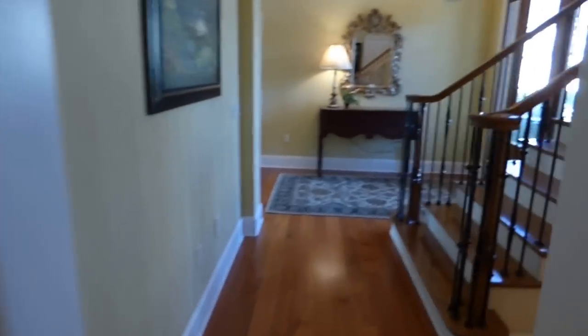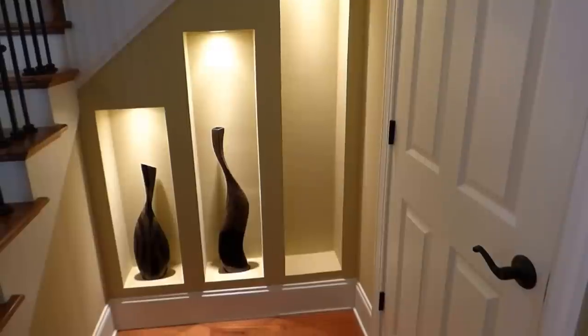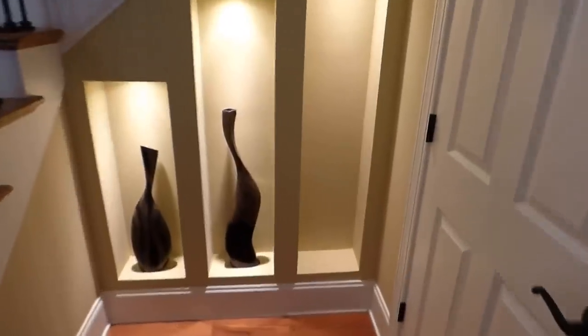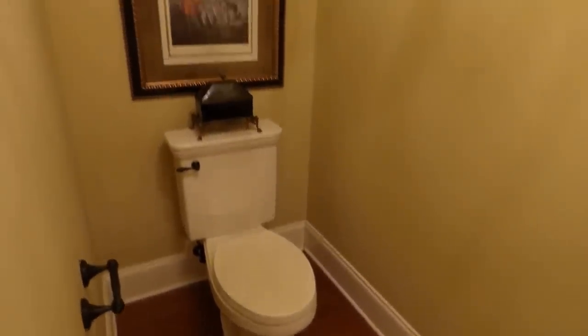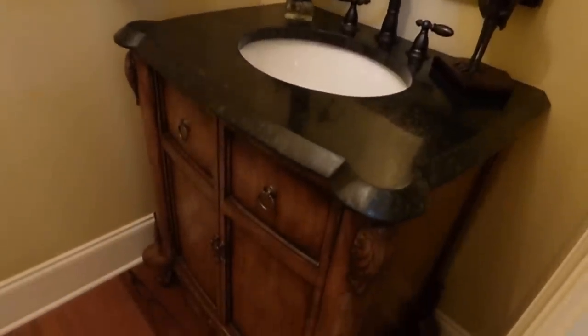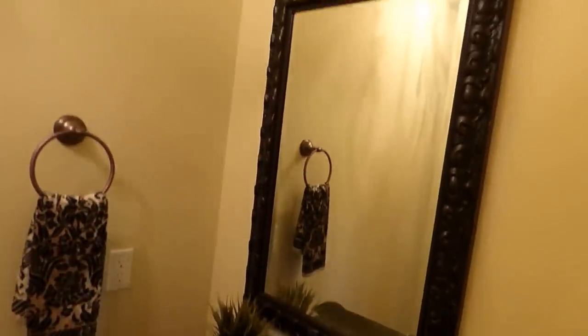Here we are back in our foyer again. Here's our stairway, and just to the side of the stairway there's a very interesting art niche for three pieces of art. Here's your half bathroom — the wood floor flows right in here too. There's our commode, and on this side we have a custom cabinet with a stone top. The brushed hardware looks good, with our wall mirror and custom paint color, and even a very small hanging light fixture — all saying yes, we are a beautiful house.